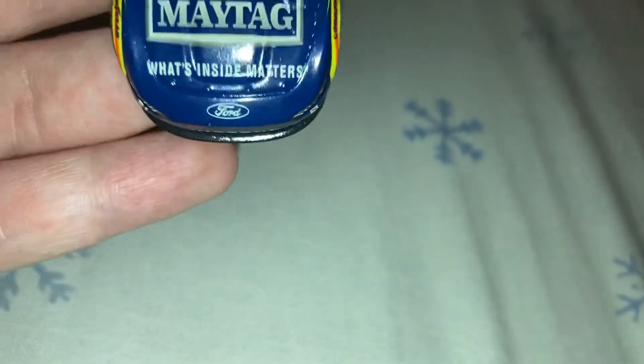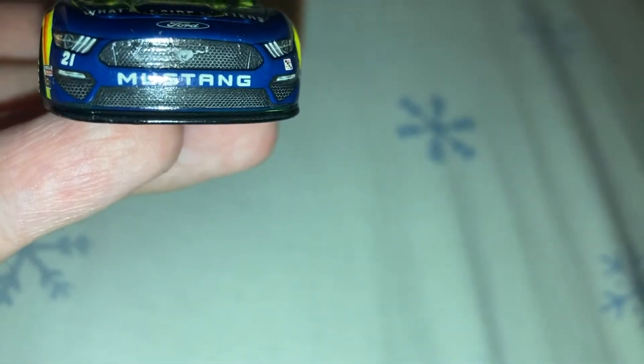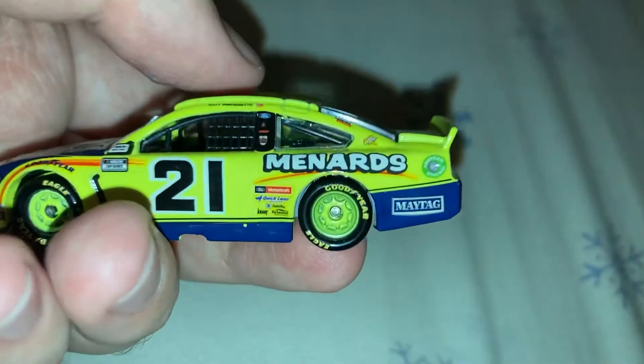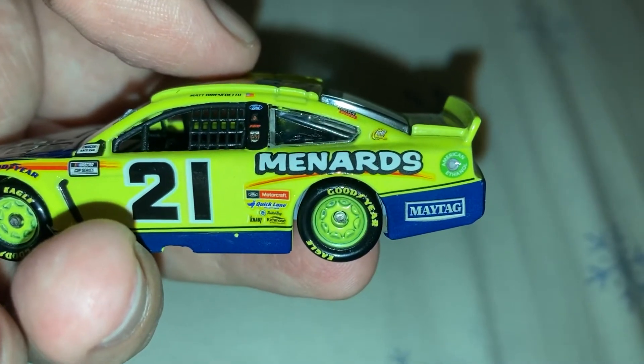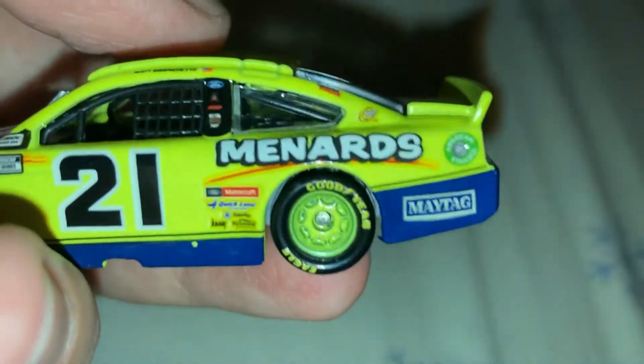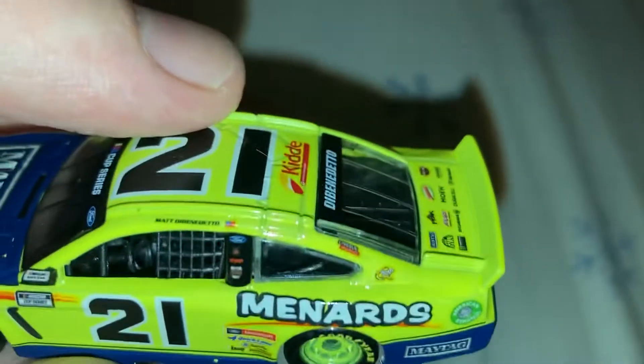Let's get down to sponsors. On the hood, you have Maytag — "What's Inside Matters." Down here you got Ford Mustang number 21, Wood Brothers Racing. Down the side, you got Menards, Maytag, Motorcraft, Quicklane, Knopf, Dutch Boy, and Richmond Water Heaters. Right up here, you got Quaker State and Lincoln Welders.